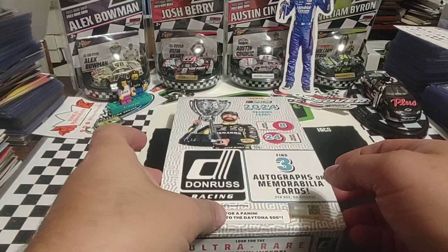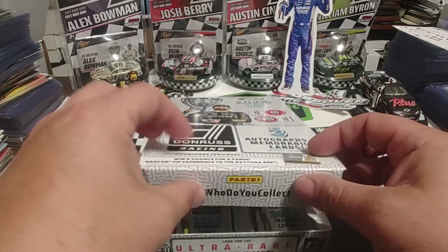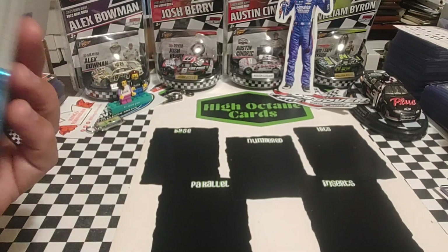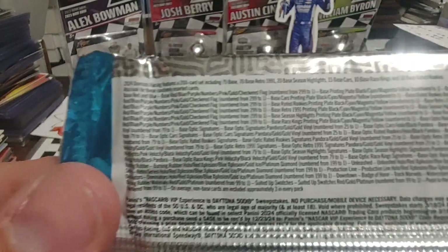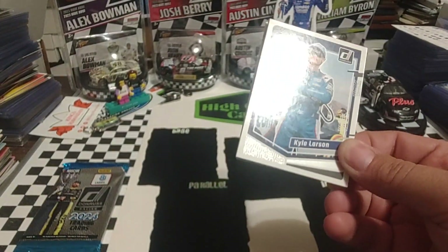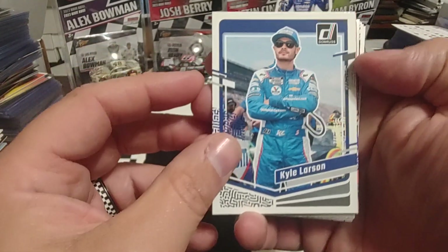We've got a 2024 Panini Donruss Hobby Box. Looks like we'll go to the front stack again, going front and back, whatever looks good. We've got two hobby packs here, Ryan Blaney on the front of the box and the wrappers as well. If you're new to the channel, we like to show you the print runs on Panini products, Topps, Upper Deck, or any other company. They will have odds, but we like to show you the wrappers and boxes, as much of the product as we can, so that if you're interested, you can go out and purchase some to rip yourself.